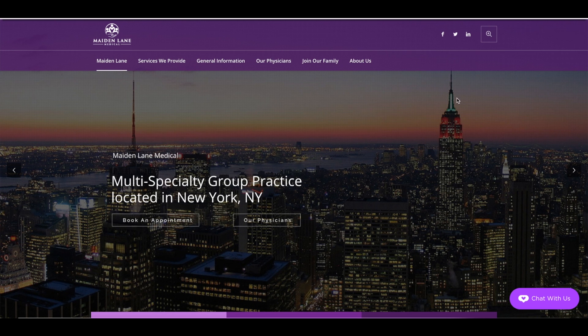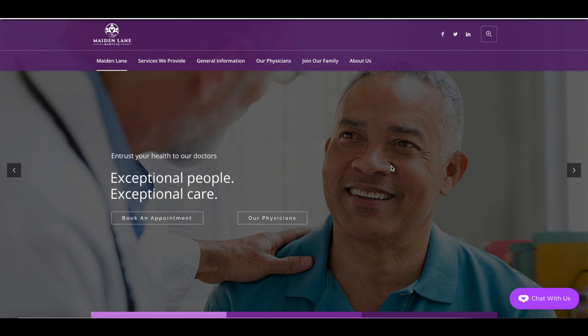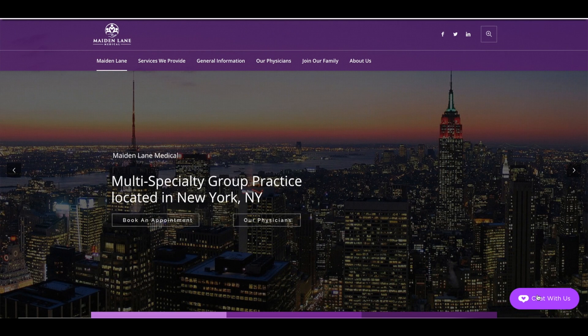You guys definitely need an email opt-in on the website. I like that you have the live chat — this is very useful because patients will want to get in touch immediately. That's common in medicine where they want their doctor to be on call 24-7, and so this adds a little bit of comfort to the site. I'm not sure how quickly you guys respond to that, but if you're not responding right away, it's not going to be very beneficial because that'll create frustration for the patient.